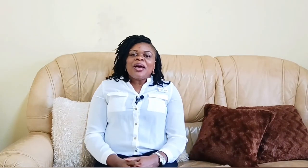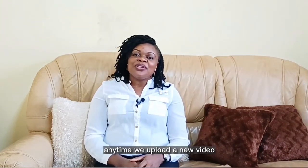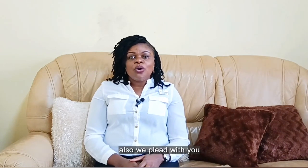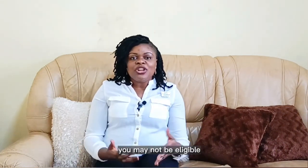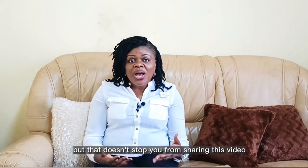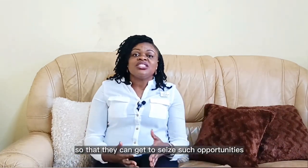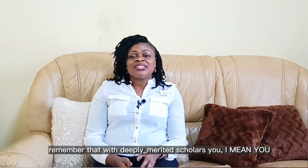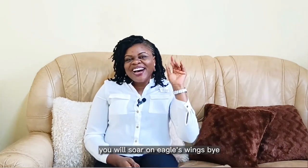We've come to the end of today's episode. Kindly show us love by liking our video, subscribing to our channel, and turning on your notification bell so that you will be the first to know any time we upload a new video. We also plead with you to spread the word about Deeply Merited Scholars — you may not be eligible for some of the opportunities we share, but that doesn't stop you from sharing this video and our guides on our social media pages with your friends and community. Remember that we at Deeply Merited Scholars believe that you will soar on Eagle's wings. Bye!